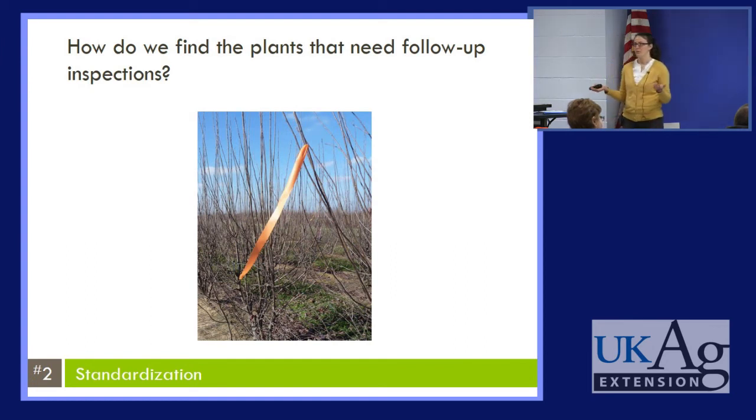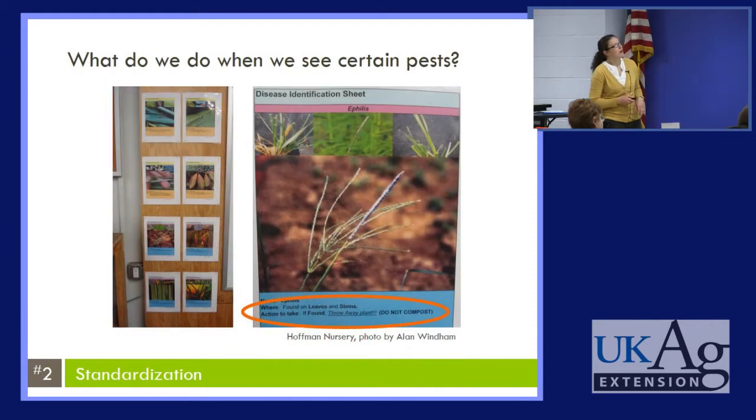What about follow-up inspections — how do we quickly find those plants that need attention? Do we have a system in place? Maybe the color orange on flagging tape represents that a plant needs to be inspected for a certain pest. What do we do if we see a certain pest? This photo was taken at Hoffman Nursery, where they have disease identification sheets in a visible location for employees. On each sheet there is an action to take — for example, if this plant is found infected, throw the plant away and do not compost it. Is there a clear action in place that all employees are aware of?